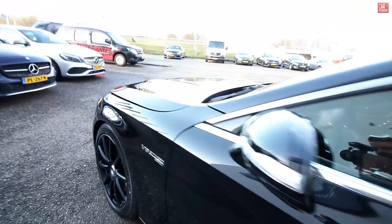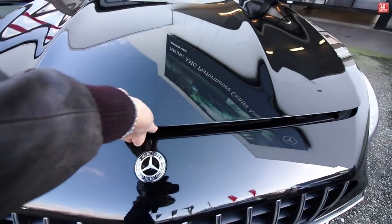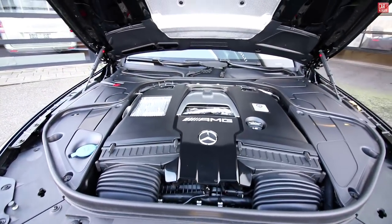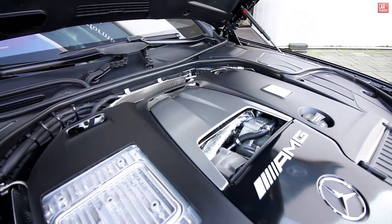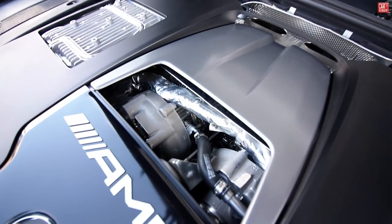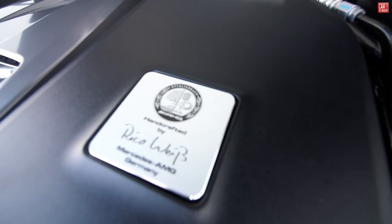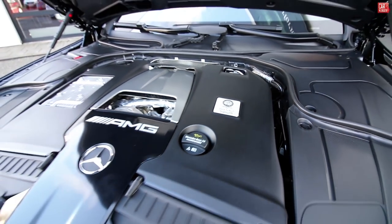The powerhouse of this new S63 Coupe — it's sharing the same engine as the E63 S, a four-liter producing 613 horsepower from the twin scroll turbos. Handcrafted by Rico Weiss Mercedes-AMG in Germany.